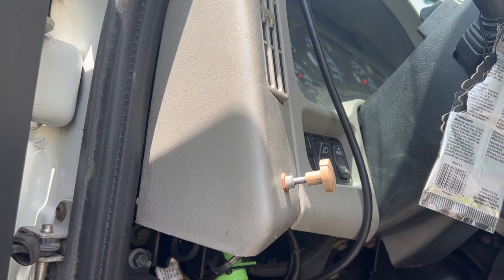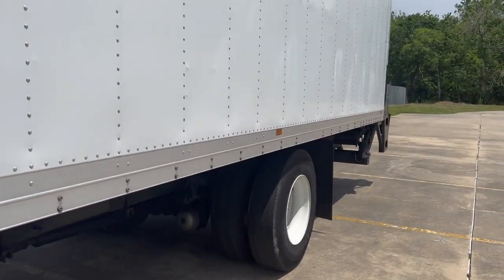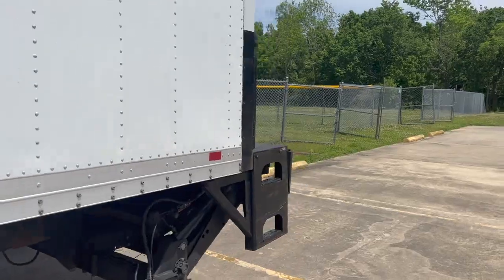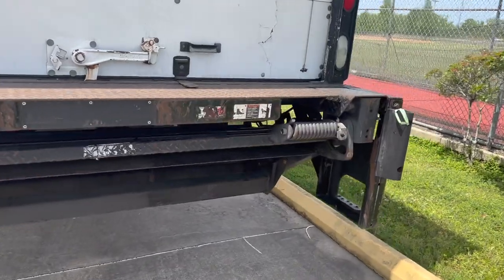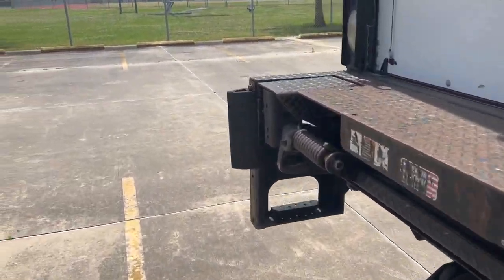This switch is for the liftgate — you have to have that on to operate the liftgate. It sends power to the liftgate and also turns on a cargo light. Let me go ahead and show y'all how this liftgate works — I showed y'all in the first video, but I'll go ahead and show y'all again if y'all want to see me struggle through this.